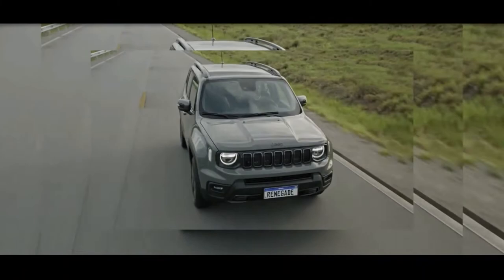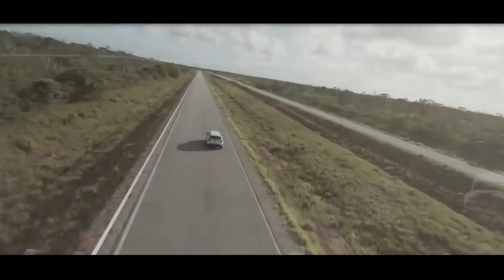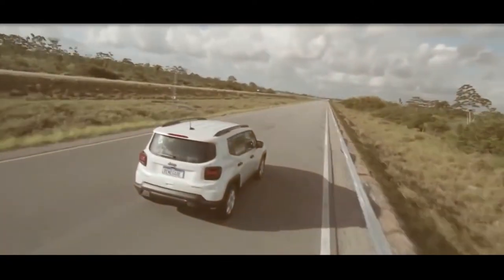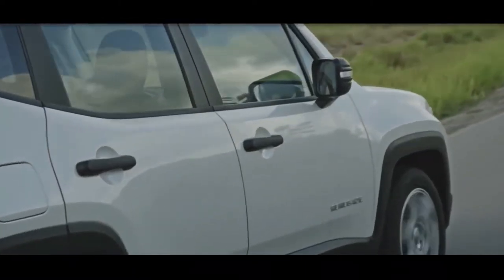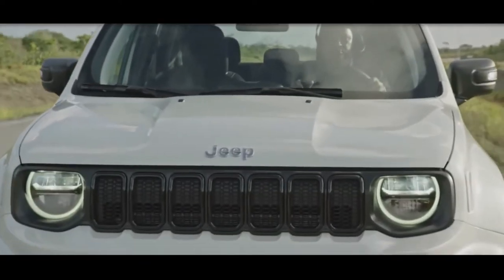The alloy wheels are also new, and expect a selection of different designs to be available when the car lands in the UK. Elsewhere, the mirror caps receive a two-tone design and the rear bumper gets the same grey, red and black colour scheme as the front. The tail-light clusters have also been restyled.